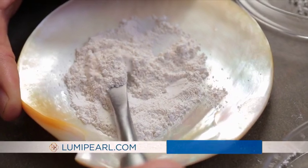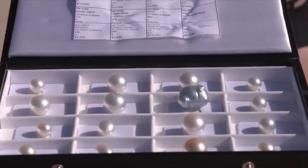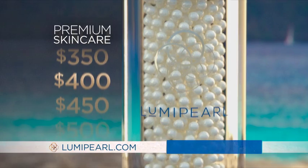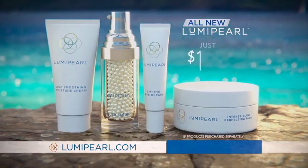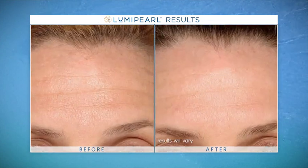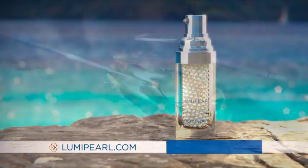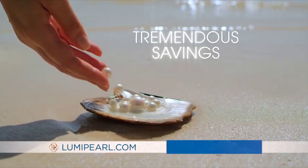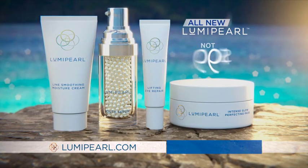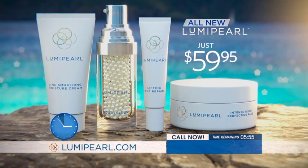Luma Pearl is made from high-quality ingredients using only the finest pearls from the pristine waters near the magical island of Bali. Pearl gemstones don't come cheap — sold in department stores, premium formulas like these would cost hundreds of dollars each. That's why Luma Pearl's regular price of $139 is already an extraordinary bargain. But order now before the clock runs out and you'll pay just $59.95 for all these visibly youth-renewing formulas.